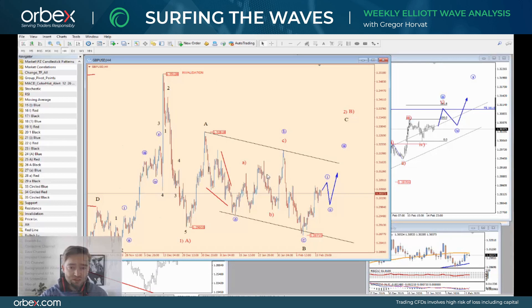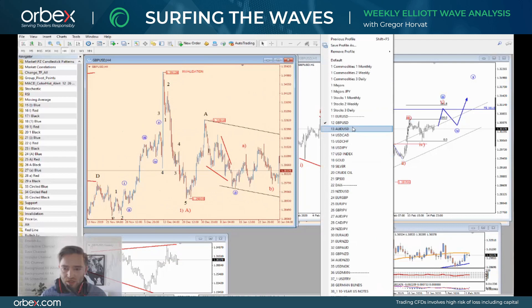For now I think that Cable remains in a sideways price action, but if this pattern really unfolds with this current Wave C to complete this whole correction, then I think that very interesting short opportunities may occur in the future.